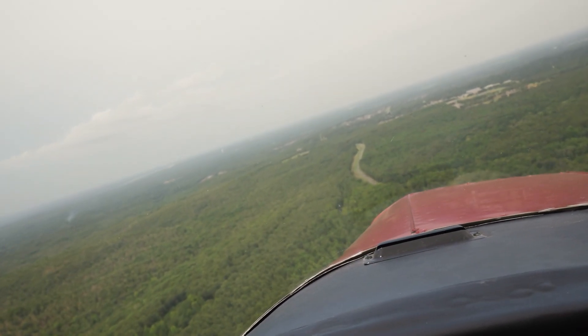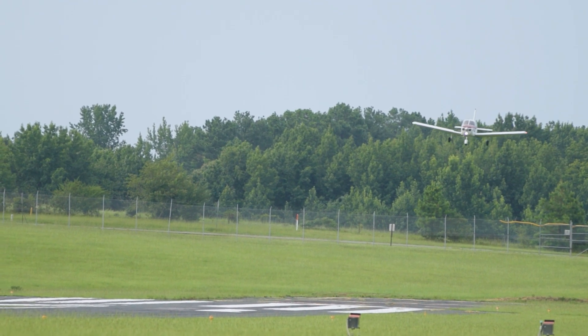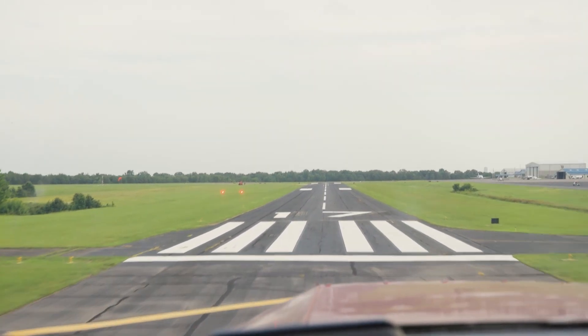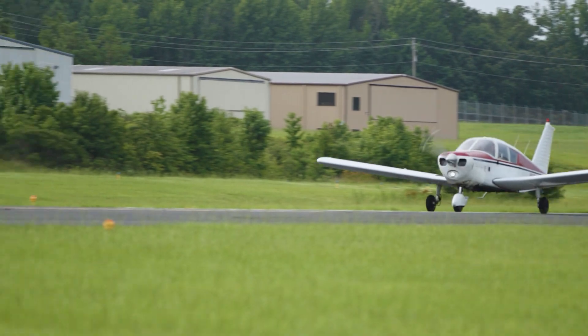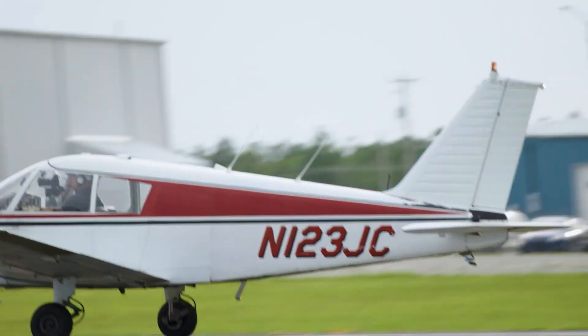In regards to other traffic, the FAA — the governing agency — has put in place requirements for annual inspections and regular inspections on airplanes to make sure that maintenance is done. On our approach, we're going to bring this in really nice and smooth.